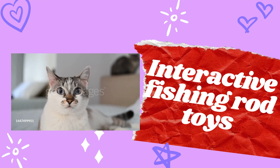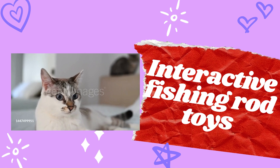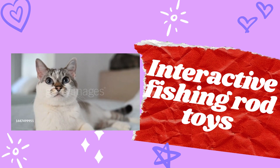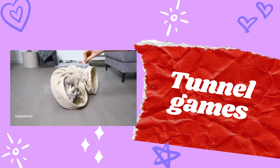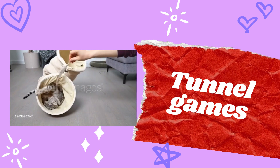Number nine: interactive fishing rod toys. These toys have a fishing-rod-like handle with a string and a toy attached to the end. You can mimic the movement of prey to engage your cat.